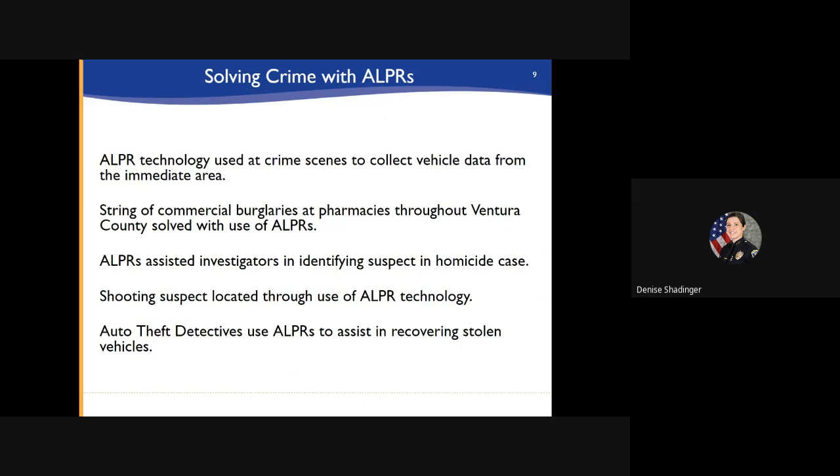ALPR technology is used at crime scenes to collect vehicle data from the immediate area. It has been instrumental in assisting detectives in solving crime in the city since the program's implementation. Property crimes detectives investigating multiple pharmacy burglaries in the city used ALPR data to locate the suspect vehicle. Detectives learned that the suspects were coming to Oxnard from Los Angeles, committing the burglaries, and leaving the area. Later it was discovered that these same suspects were involved in a string of Ventura County pharmacy burglaries. The ALPR technology helped identify the suspects who were later arrested and convicted of these crimes.